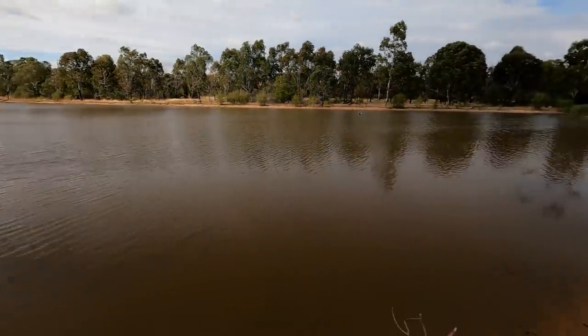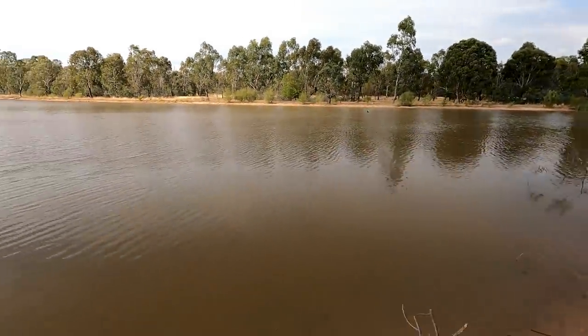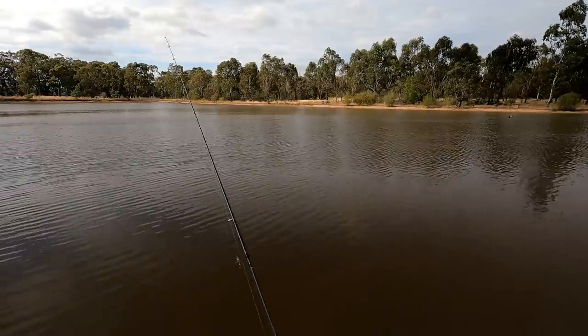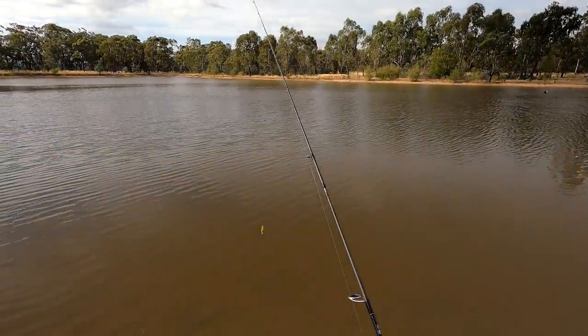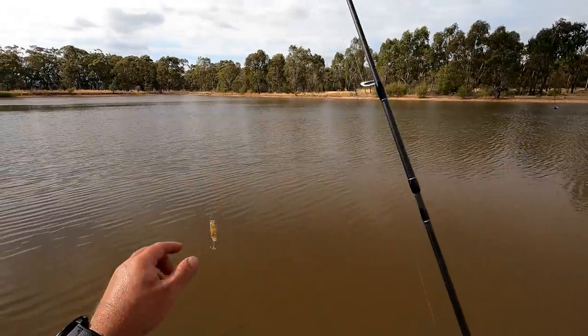Righto now, I've just finished a bait session just along the bank down there. I caught four little golden perch and one magnificent silver, but then I ran out of worms and I don't want to go home yet, so I've decided to do a bit of lure fishing and see if I can catch a silver perch with a lure.